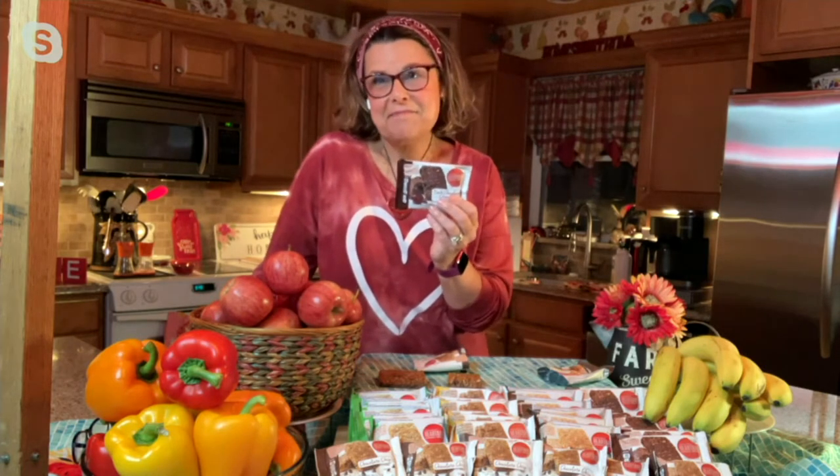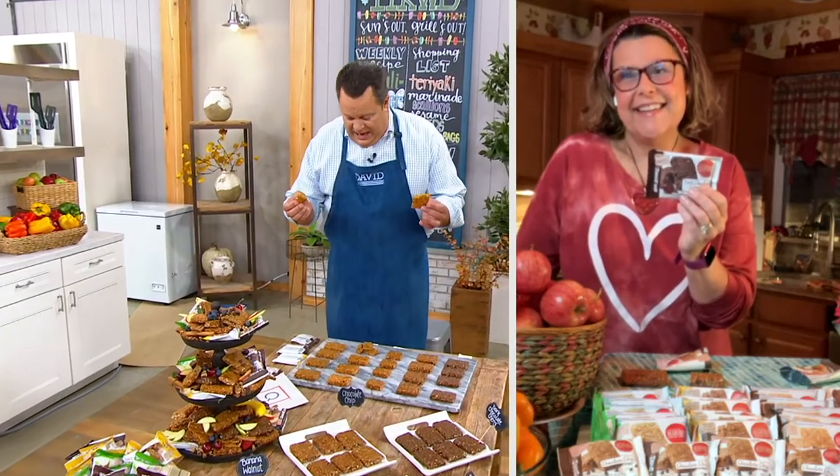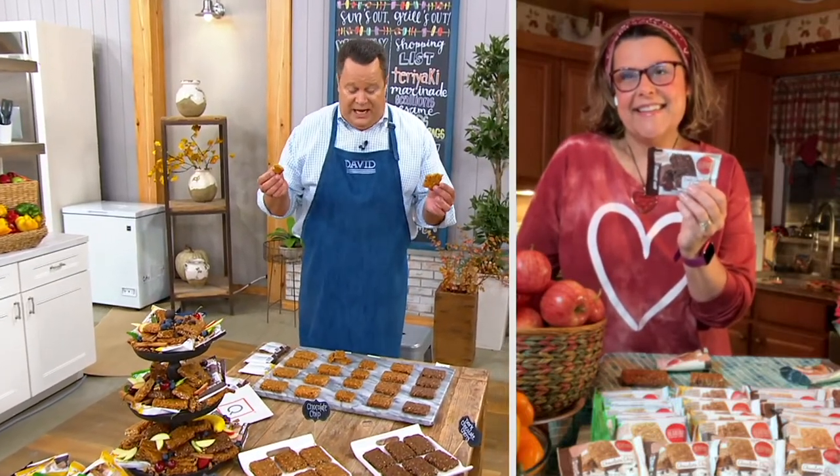And you know, you and I have enjoyed these especially when we've been together in studio. Tell me, how do the plant sterols taste? You know what? I don't taste plant sterols. What I taste is apple, banana walnut, the dark chocolate cherry, and the chocolate chip. That's what's so amazing about these. These are not dry, crumbly, break-your-teeth bars — they're soft and chewy and delicious.